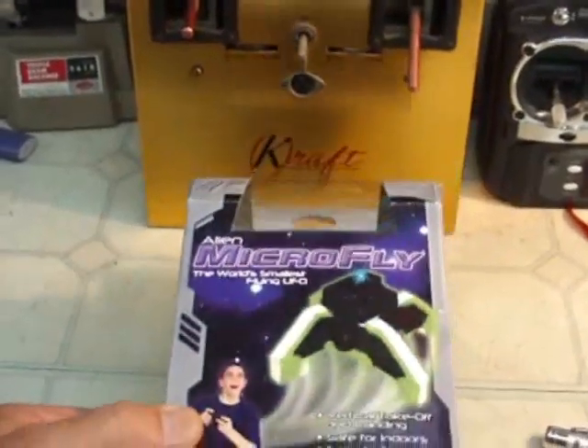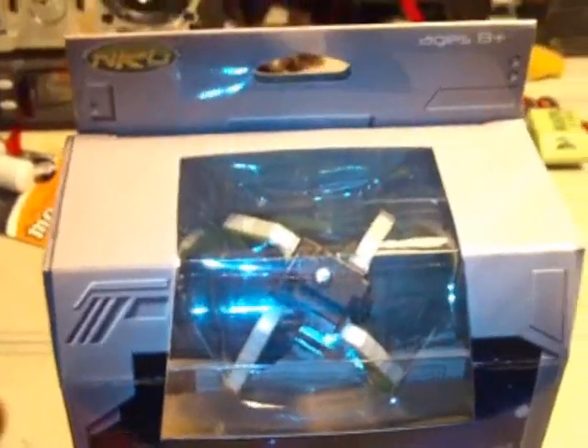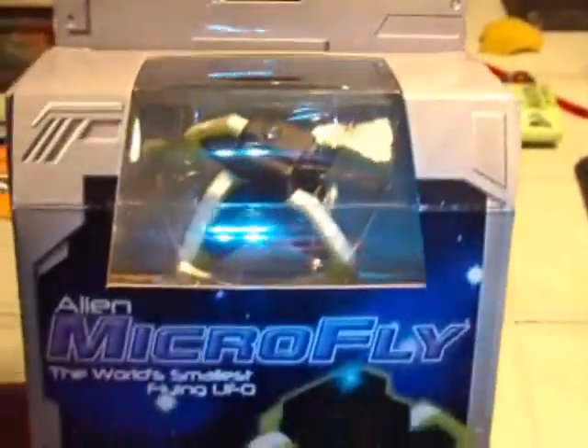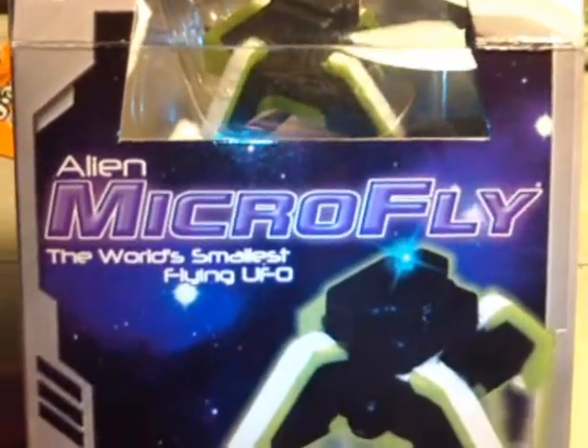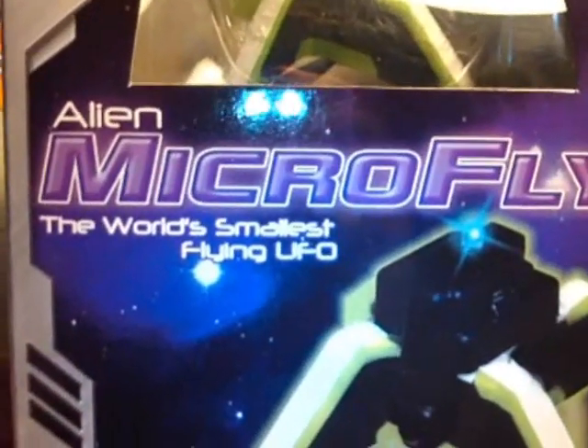This is the box that it came in. Alien Microfly — the world's smallest flying UFO.